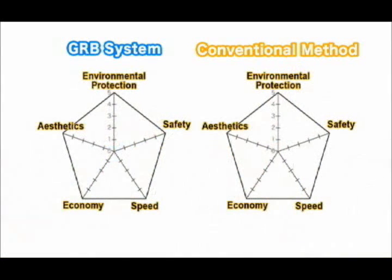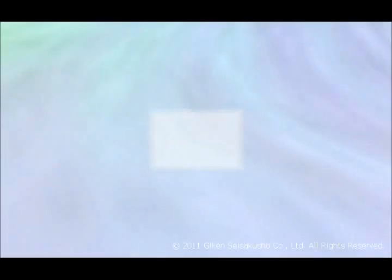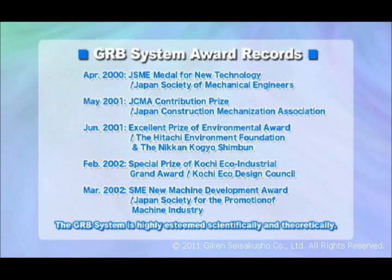When assessed against the five construction principles, the GRB system fully meets the five requirements in a well-balanced way. The system has won numerous awards and praise, including the Japan Society of Mechanical Engineers Prize and Environmental Prize for Excellence, and is highly appreciated worldwide.